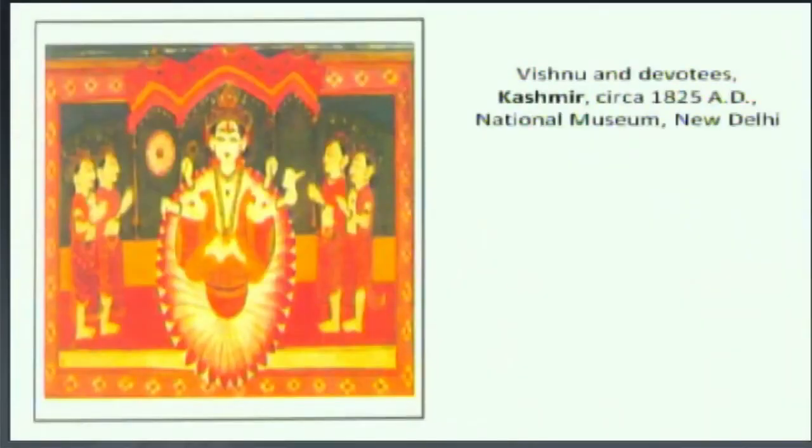Patiala in Punjab plains has yet another Pahari sub-style. It is largely influenced by Sikh life in costumes, choice of colors, features and style. Mankot, Bilaspur, Kulu, Noorpur, Kashmir, Lahore and a few other minor centers also pursued art activities but with little distinction. This is a Kashmir style of miniature art.